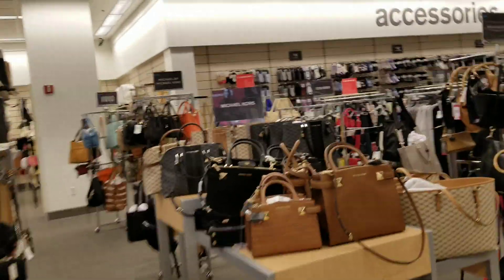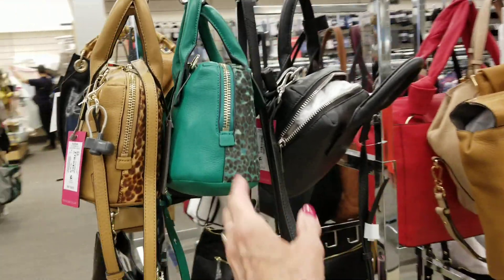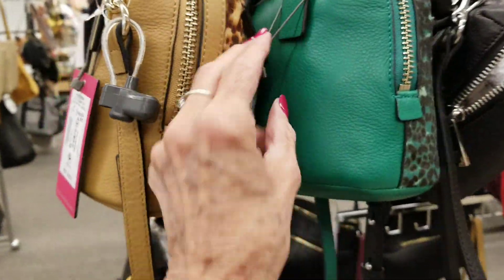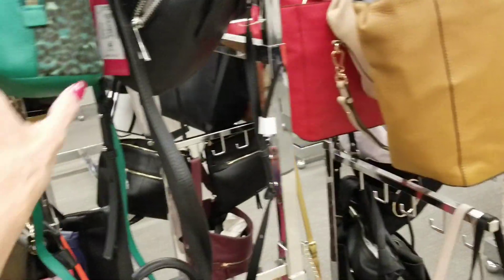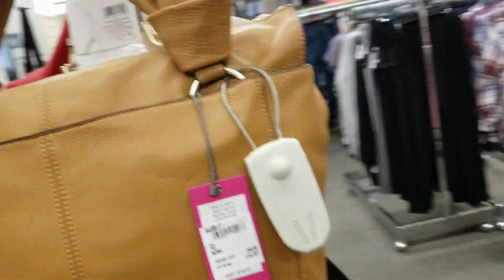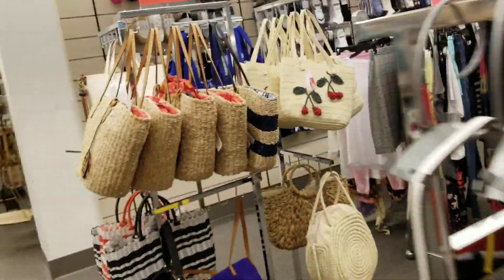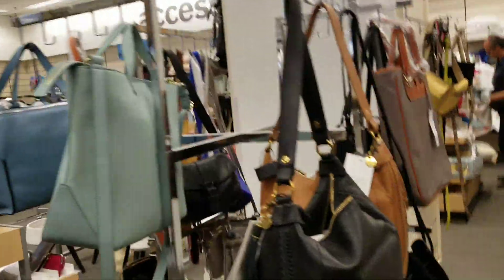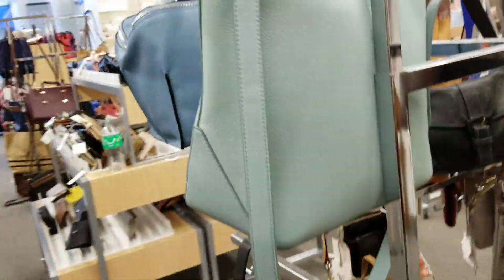Let's take a look here at Nordstrom Rack. We got Michael Kors, we got Vince Camuto, a green bag, and that one is $80. I really don't care for that one, but I've just been so into green lately, it's all popping out at me. And we got Steve Madden, Michael by Michael Kors, and we've got clearance, and we have Hobo bags — nice and soft leather for Hobo.